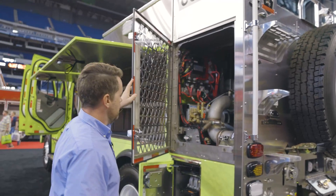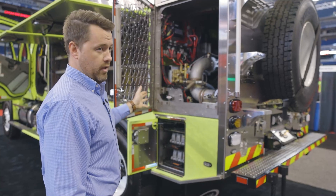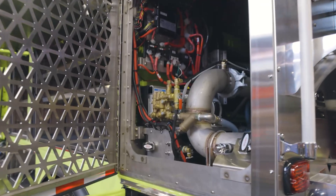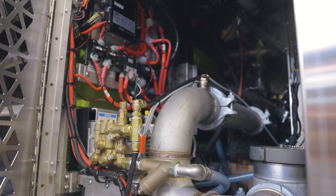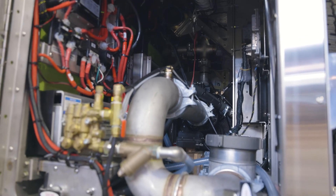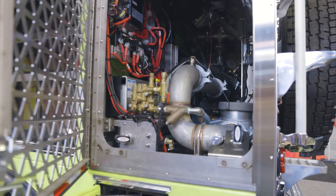Operators can easily access any of the electrical components, the rear node, the strainers, foam flush, and draining oil without laying on the ground, putting them in an unsafe situation, or having to crawl through. The pump packaged in here is a Darley 65K engine-driven pump, capable of 300 GPM at 150 PSI, with a maximum pressure capability up to 330 PSI.